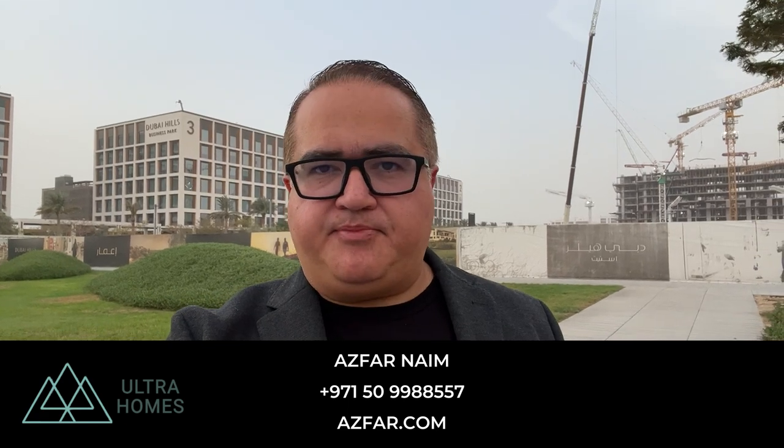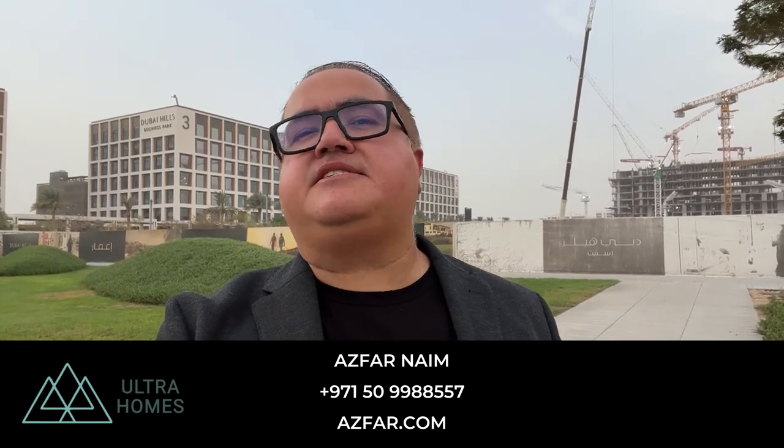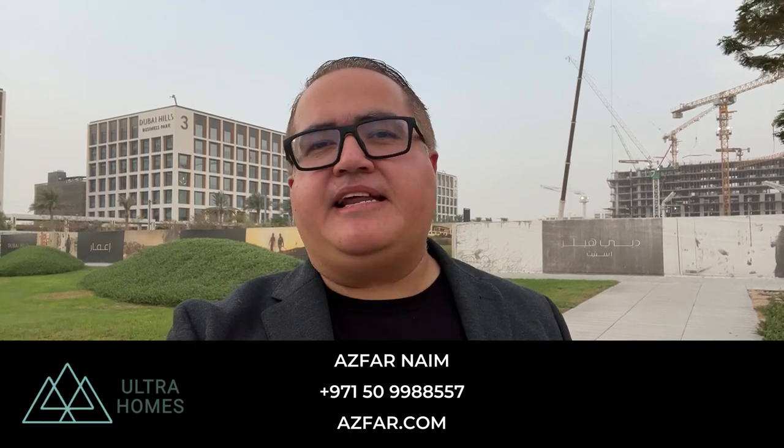There's no obligation and no harm in getting registered with Emaar, so why wait? Connect with me via WhatsApp or we can jump on a quick call to get you registered. And remember, there's no commission as you're buying directly from the developer. My name is Azfar, your trusted licensed realtor in Dubai — looking forward to working with you. Let's make it happen.